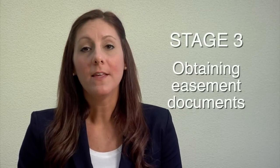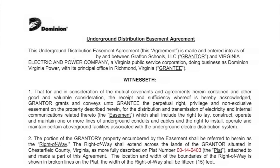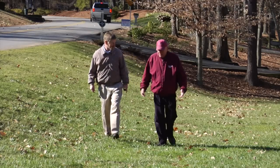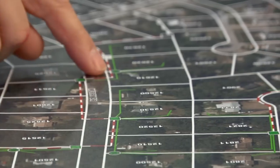The third stage is obtaining easement documents. These documents, signed by the property owners, give Dominion the ability to install and make repairs to the underground lines. We will work with all property owners along the proposed route in order to obtain these easements, because those neighbors on the proposed route will need to sign an easement in order for us to move forward with the project.